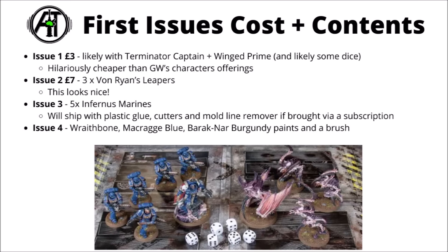For the first issues in the magazine, it looks like it's kicking off with Space Marines and Tyranids, though Fauxhammer seemed a little uncertain about the first issue. It seems very likely that it's the Terminator Captain and the Winged Prime, judging by the promo picture — that would certainly mirror what they did with the Imperium magazine, where it was the Necron Royal Warden versus the Space Marine Lieutenants. That's reportedly going to be £3, which is ridiculously good value compared with any Games Workshop characters, though most existing Space Marine or Tyranid collectors might well already have these from Leviathan. The second issue would be £7 for three Von Ryan's Leapers — that one looks very nice. Then issue three is five Infernus Marines, shipping with plastic glue, cutters and a mould line remover if bought by subscription, and issue four comes with a few paints and a starter brush.